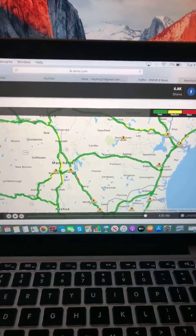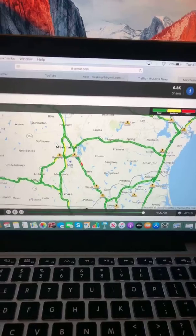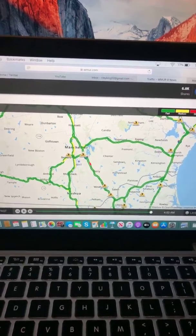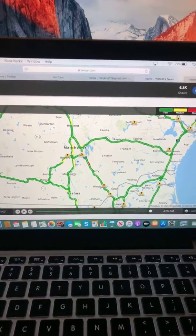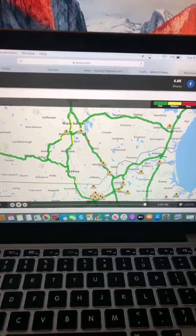Around Hooksett in Manchester, smooth sailing with some medium-paced traffic. Bedford, smooth sailing with medium-paced traffic. Amherst, smooth sailing. Milford, smooth sailing. Around the Manchester airport, medium-paced traffic. Merrimack, smooth sailing. Nashua, smooth sailing. Into the border of Massachusetts.